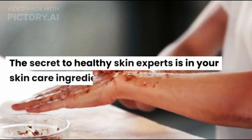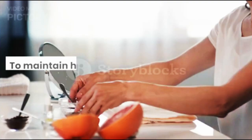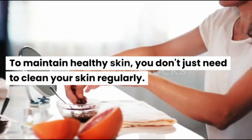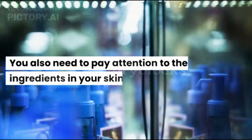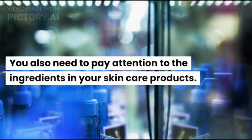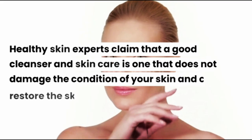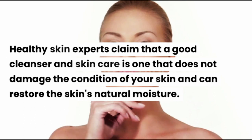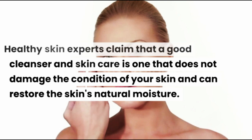The secret to healthy skin experts is in your skin care ingredients. To maintain healthy skin, you don't just need to clean your skin regularly. You also need to pay attention to the ingredients in your skin care products. Healthy skin experts claim that a good cleanser and skin care is one that does not damage the condition of your skin and can restore the skin's natural moisture.